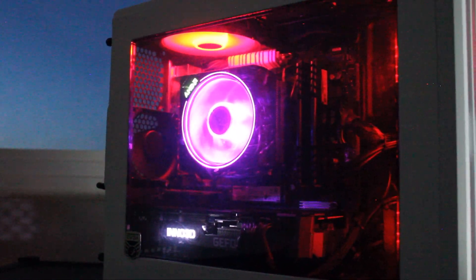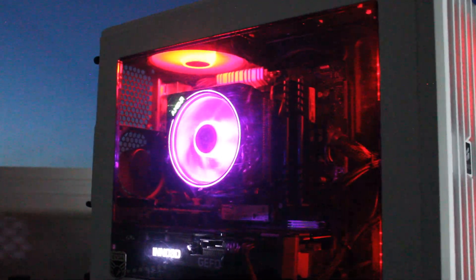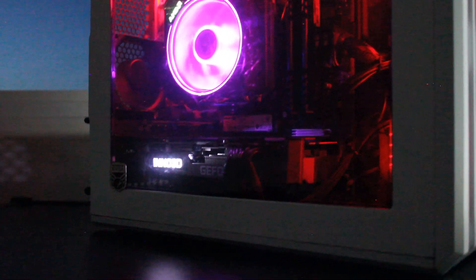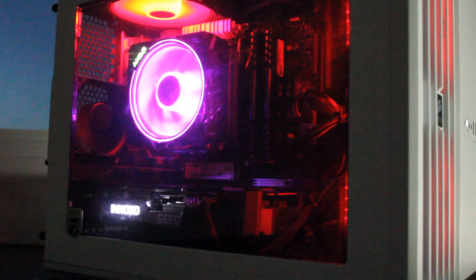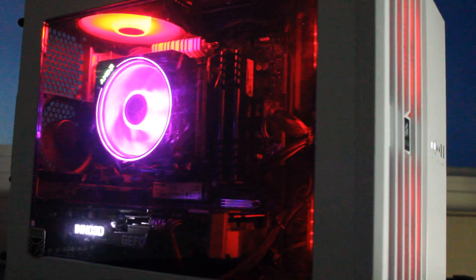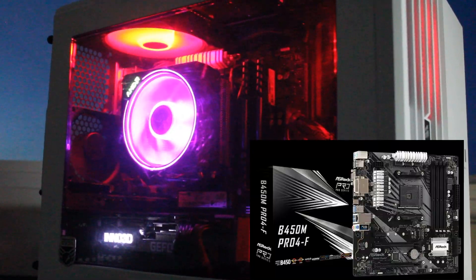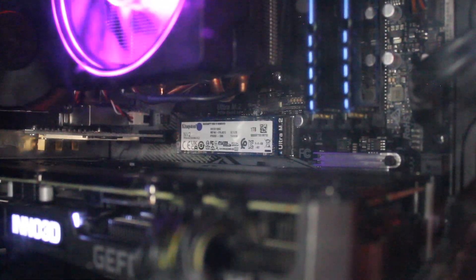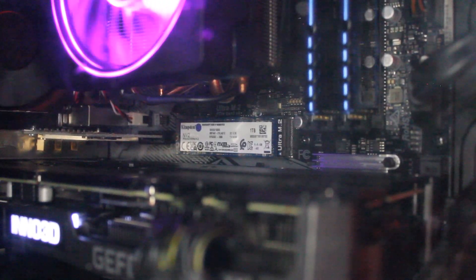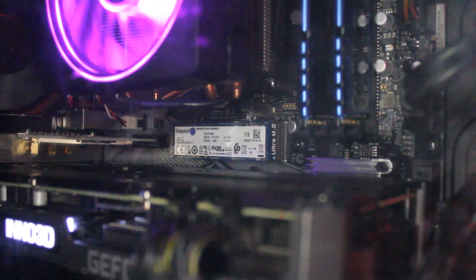This build features an AMD Ryzen 7 3700X 8-core 16-thread CPU, and an Inno 3D GeForce RTX 3070 graphics card. There is 16 gigabytes of Silicon Power 3200 MHz RAM packed onto an ASRock B450M Pro4-F motherboard, and a Kingston NV2 1 terabyte NVMe solid-state drive with Windows 11 Pro installed.